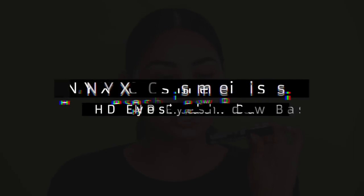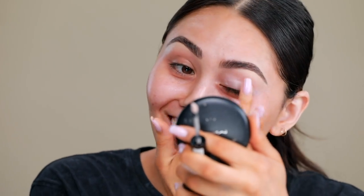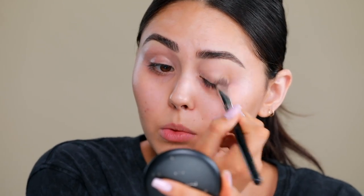I'm gonna be using the NYX HD Eyeshadow Base. I like this one a lot because it actually does help with pigmentation. I just apply it and then kind of blend it out with my fingertips. You can see how it does actually cancel out some coloring there, just to make it easier later on when we blend everything out.